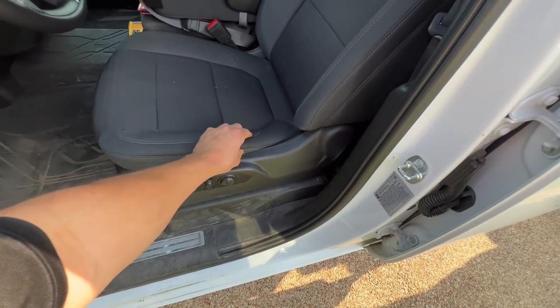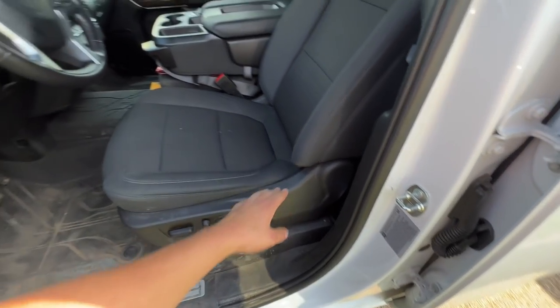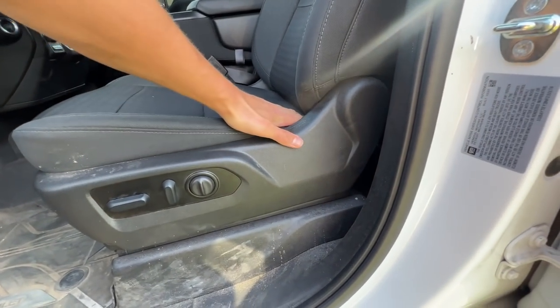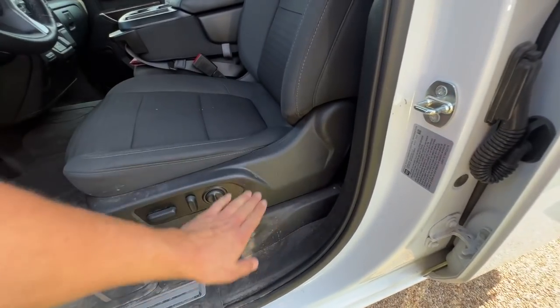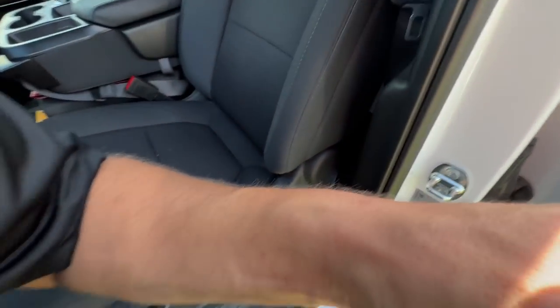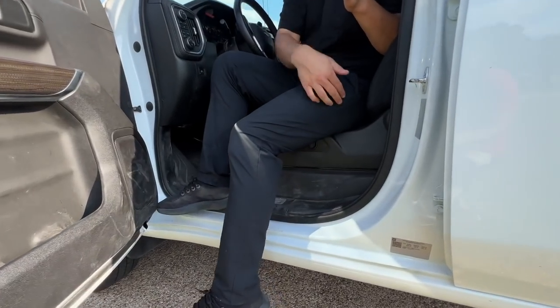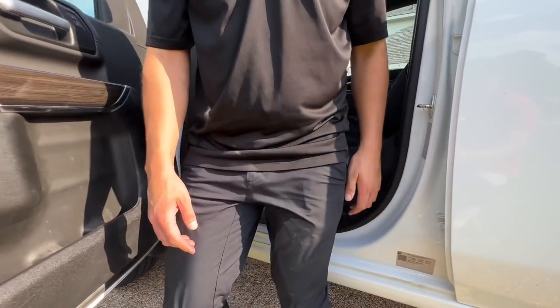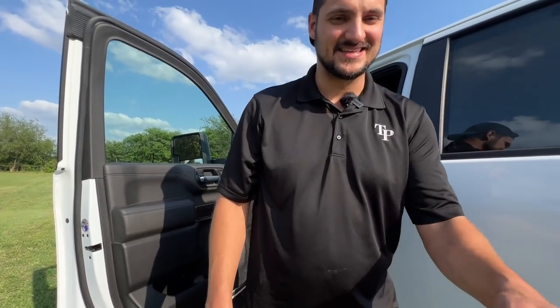Another thing I've noticed: on most Chevys the seats aren't very comfortable. The foam seat cushion dips down below the plastic edge of the seat. When you're getting in and out, your leg slides across that plastic. I don't know if it's designed to prevent premature wear on the cushion, but the seats in these Chevys are just not very comfortable.